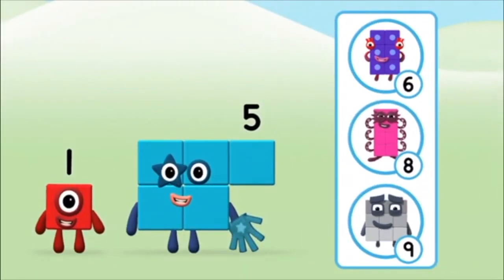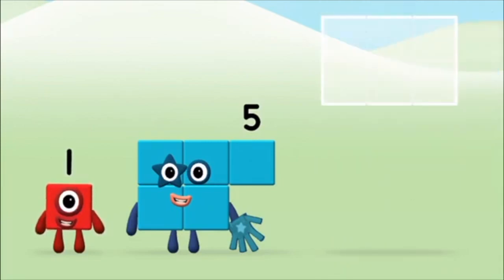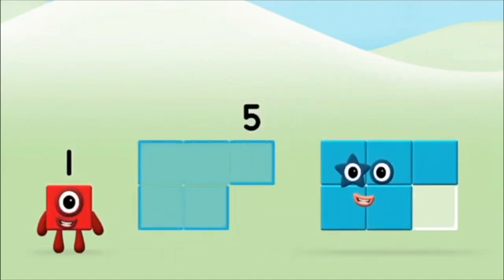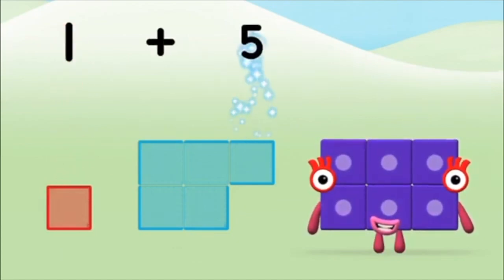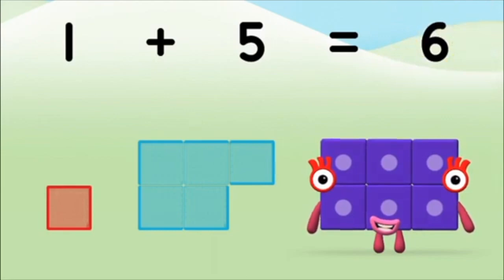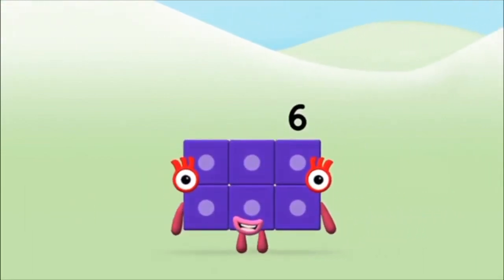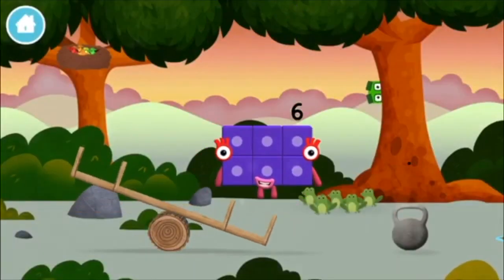Do you know which number block you'll make when you add these two number blocks together? That's the correct answer! Add the number blocks together! One plus five equals six. Well done! You made number block six! You made a new number block!